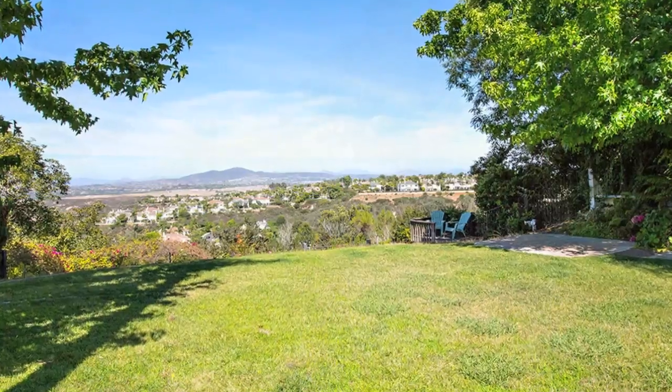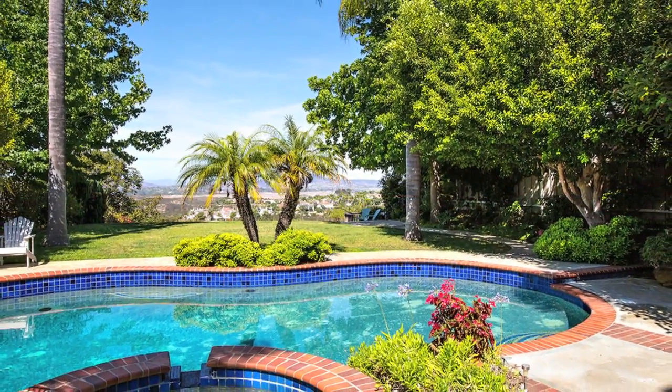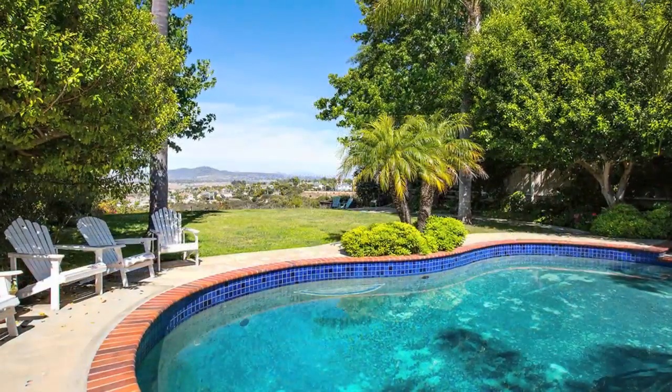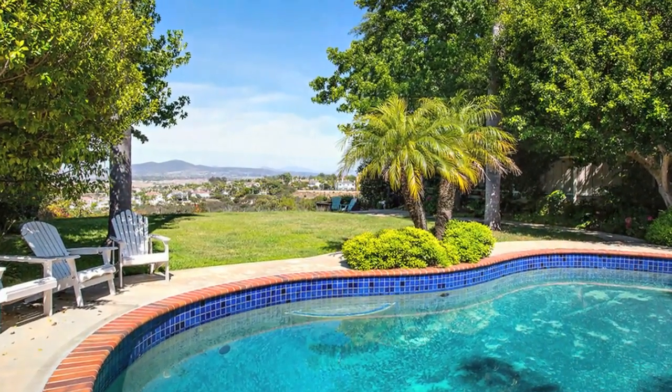Centrally located, Carmel Valley is convenient to everything: top San Diego schools, large employment centers, golf, hospitals, parks, fine dining, shopping and beaches.